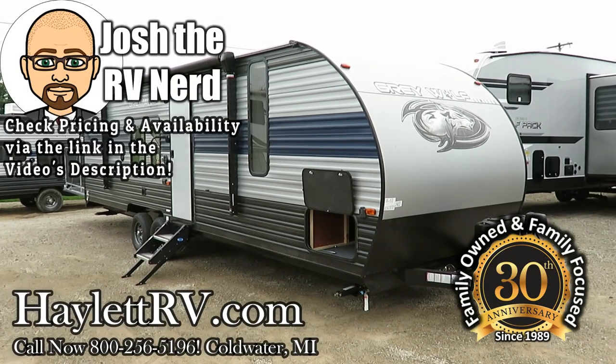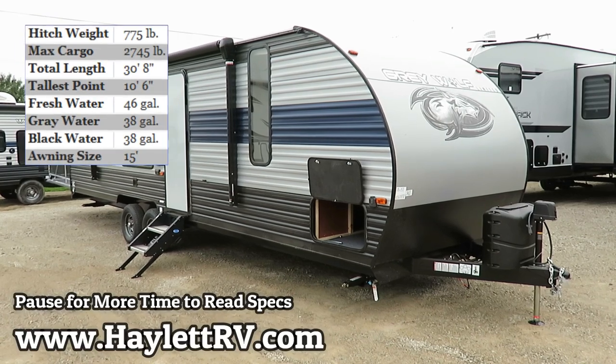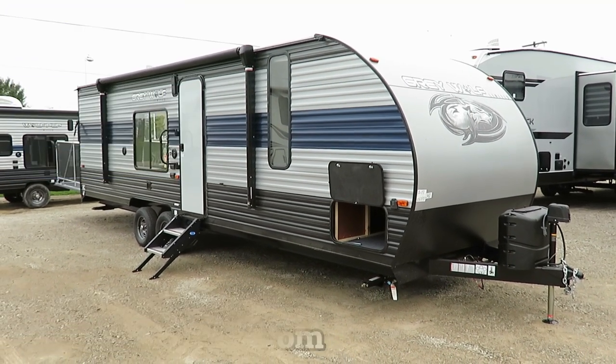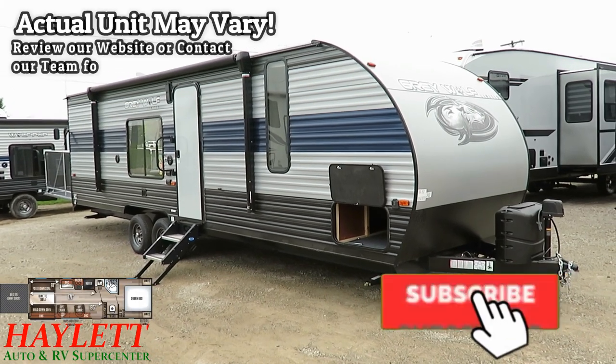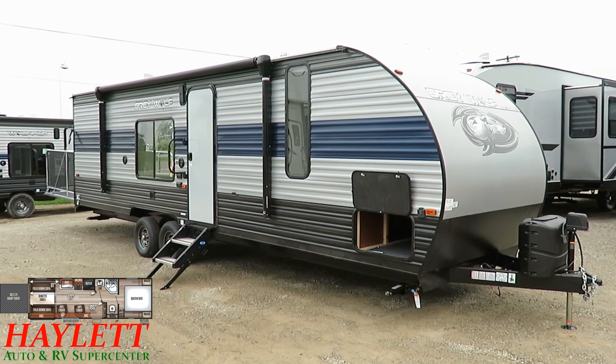Just about 5,100 pounds on the nose — Graywolf 26RR half-ton towable travel trailer toy hauler crossover here at Halet RV of Coldwater, Michigan. This thing is great for folks with half tons. I think it's really about the top size of where a lot of half-ton toy hauling needs to be.